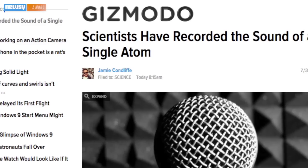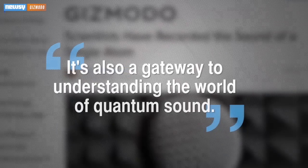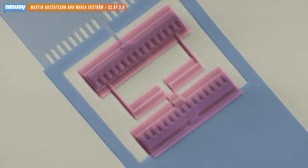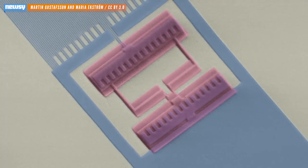Which begs the question: why research this? Well, for one, because they could. But more importantly, Gizmodo notes it's also a gateway to understanding the world of quantum sound. Scientists have used photons in quantum experiments in the past, but the phonons — or particles of sound — captured through this research might lead to new developments in quantum computing.